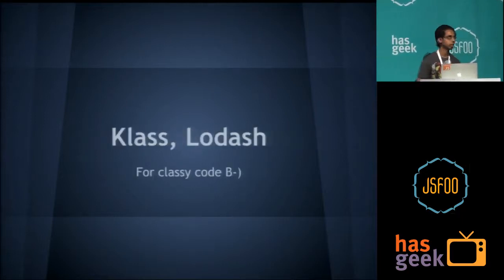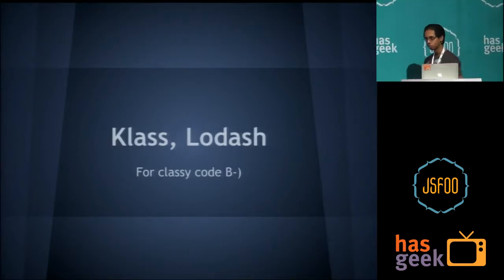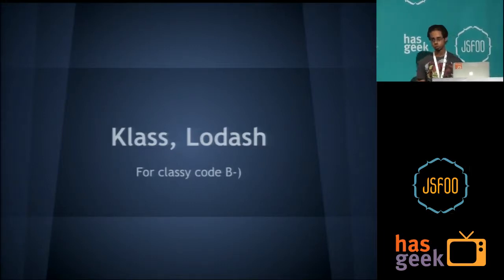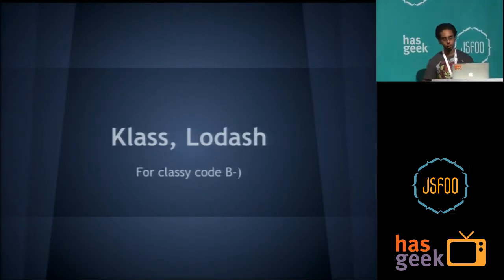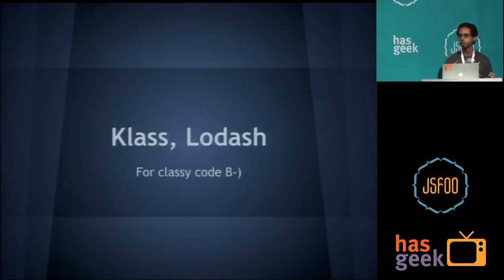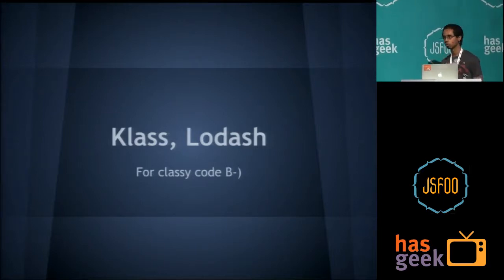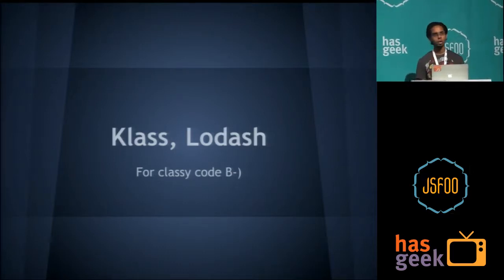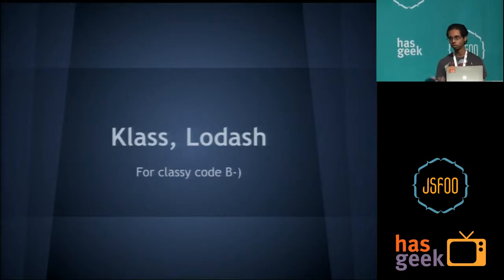Tools like Class and Lodash really help in that direction. JavaScript by itself is not object-oriented in the classical sense — it doesn't support inheritance and such. Class is a Node module which helps you achieve that and write classy code, in both senses of the word. Similarly, Lodash is a fork of underscore. It prevents people from adding small helper functions that are already available with cross-platform and cross-browser support.